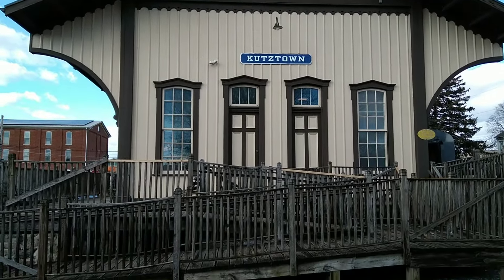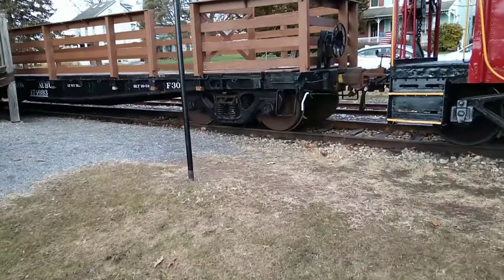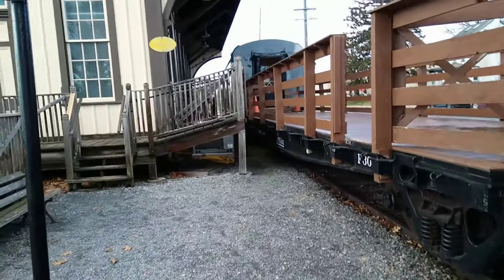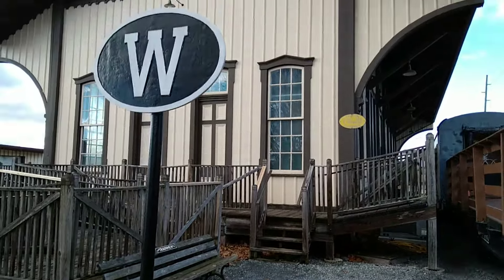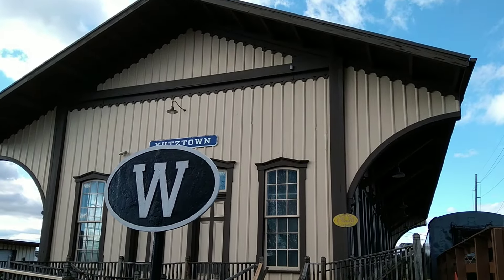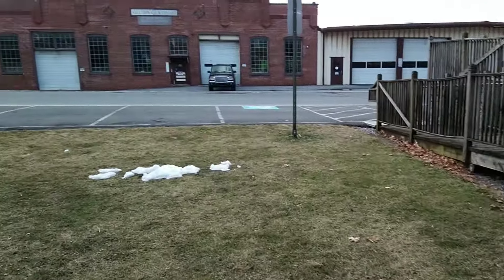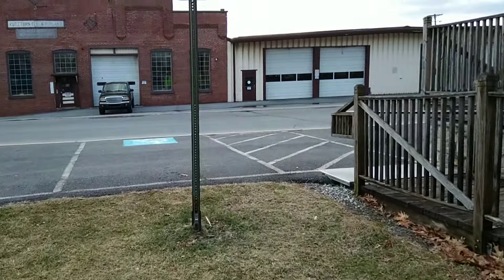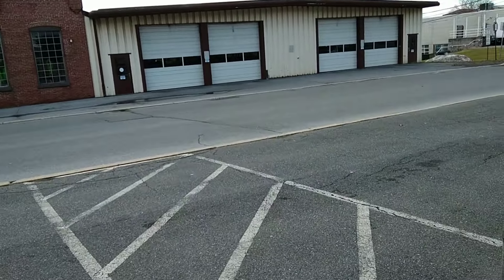Kutztown Station — beautiful inside. They're not open today, but I ride this railroad once in a while. Me, my grandson, and my wife enjoy this one. They've got a great pumpkin patch ride. There were tracks coming along here too, and there used to be a lot of industry in Kutztown, like any other town in the 1800s and early 1900s.